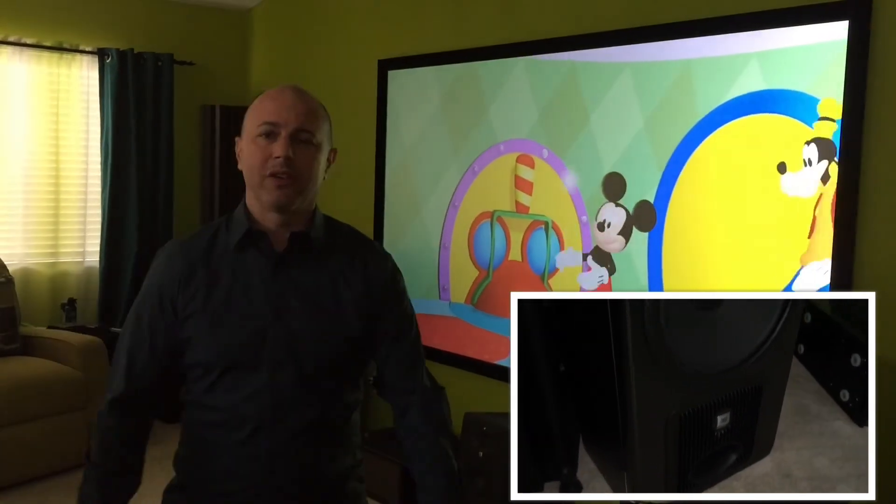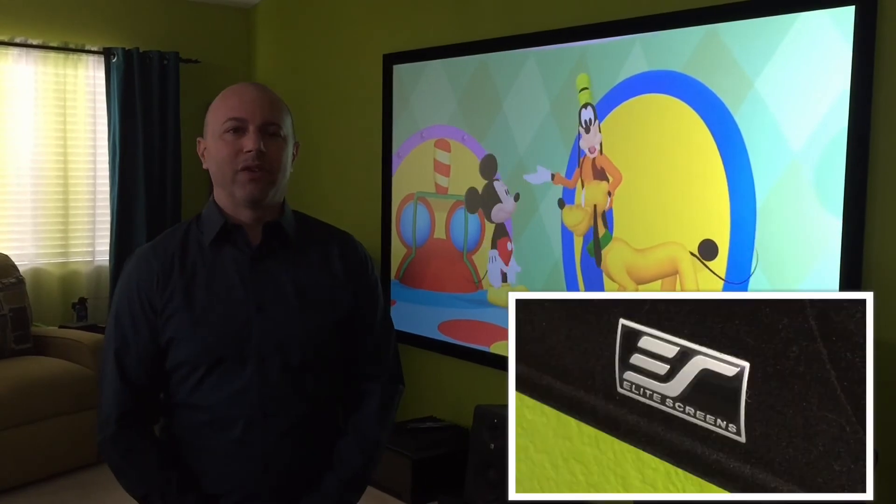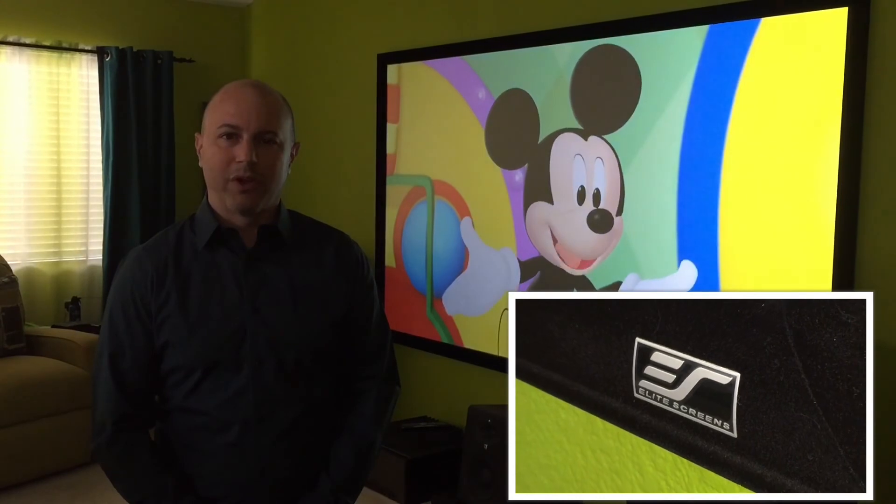I have a full home theater setup that you can see here. All I can say is if you get a chance, check out Elite Screens. You need an ambient light rejecting screen — this is the one to get, the Sero Grade 5D.